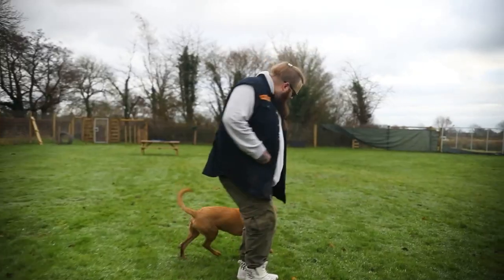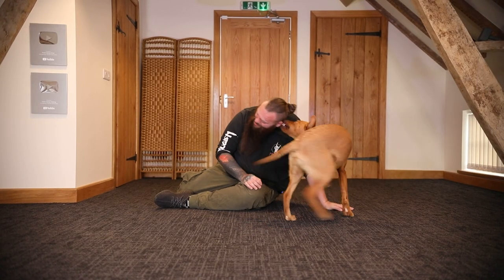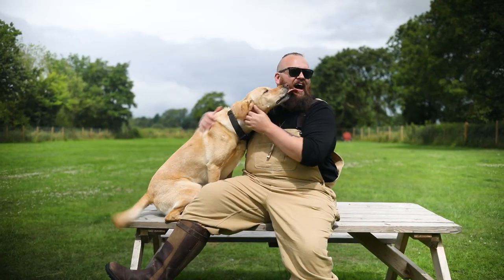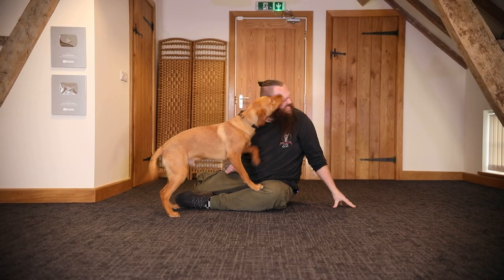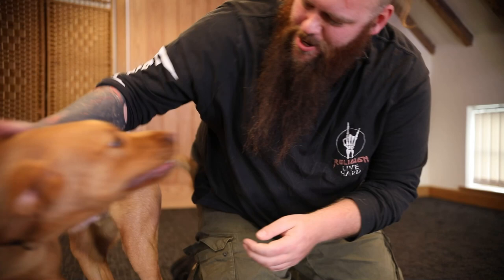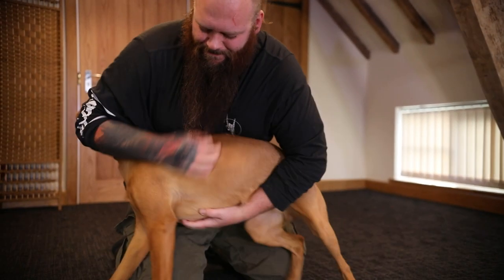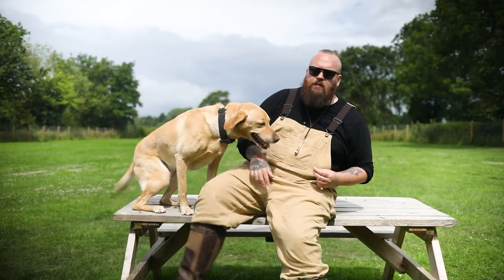Step number one is that you absolutely must challenge and correct the undesirable behaviour — it is an incredibly important piece of the puzzle. If we love our dogs and want them to be happy and successful, just like Uncle Sully here, we have to effectively communicate to them what we do want from them and what we don't want. In this situation, nipping and biting, if it isn't dealt with quickly, can cause significant problems in the long run, so we have to communicate to the dog that it's unacceptable.